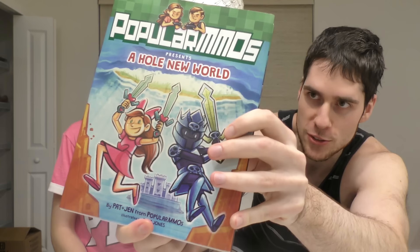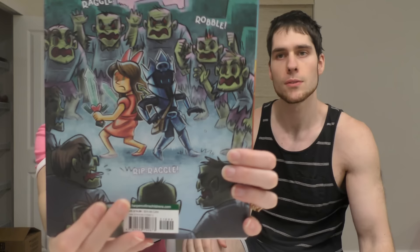We will have a link down below if you guys want to buy it. And look at the back of it too — there's zombies. I think they're about to eat us.